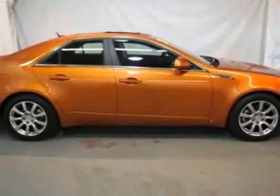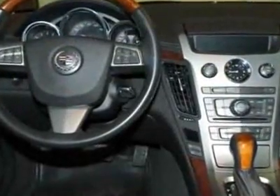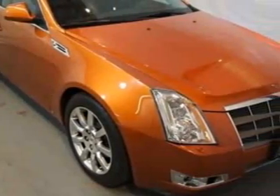Check out this 2008 Cadillac CTS. Carfax has certified this CTS as having one owner. This CTS has just under 55,000 miles. For your protection, this vehicle has a factory warranty.